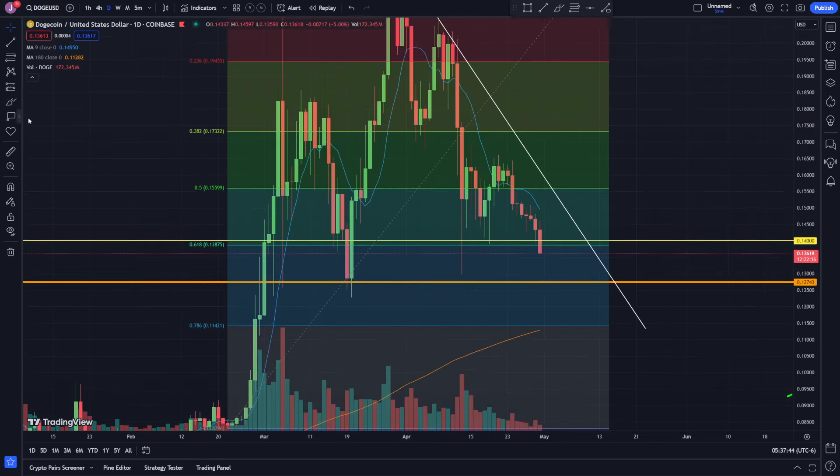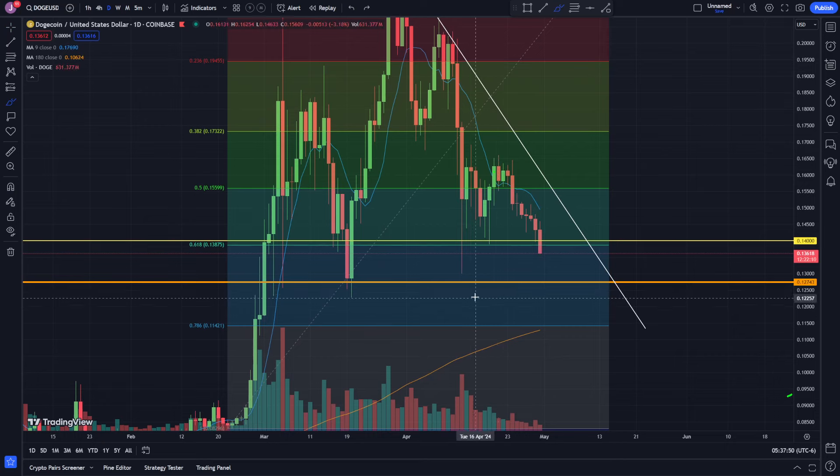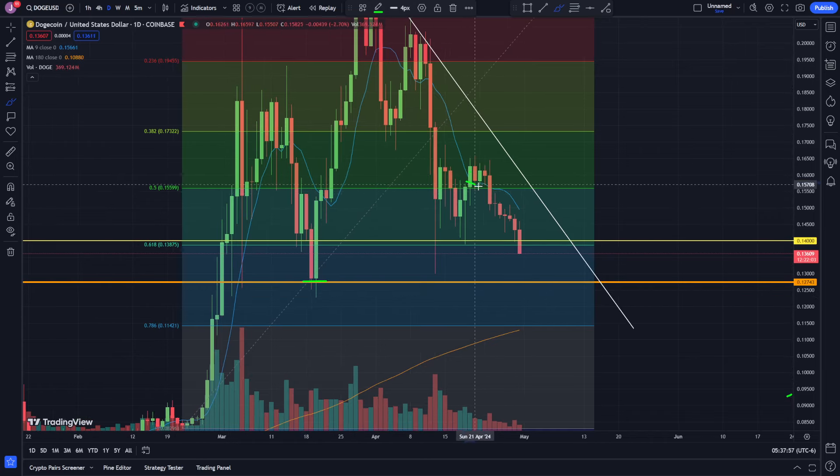In the meantime, the next level I'm looking at is this previous bottom right here. My limit order is sitting at 0.12743 as long as we are trending to the downside. Check out my last video for some of the stuff I was talking about, and if you like this video, hit that thumbs up and I'll see you in the next one.